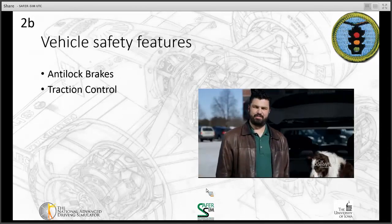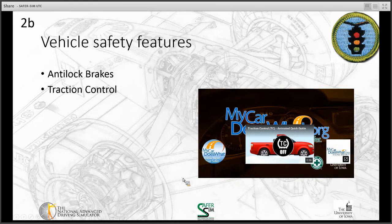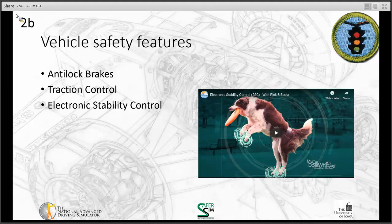Stay alert. Remember, you are your car's best safety feature. Anti-lock brakes allow the wheels to continue to turn when you're applying the brakes, helping you avoid sliding out of control and improving your ability to stop faster. Traction control also keeps the wheels from spinning out of control, and is designed to help on icy or snowy conditions.